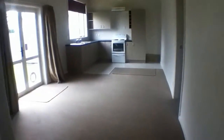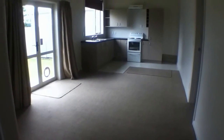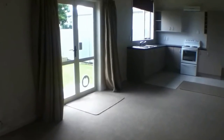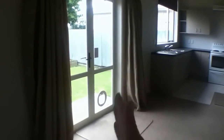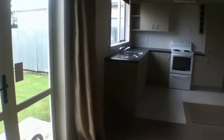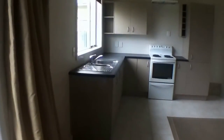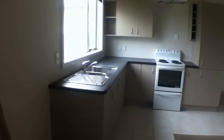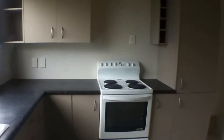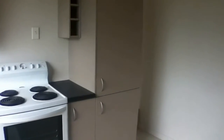Coming back out of the bathroom I'll show you a shot of the living room. It is your kitchen and lounge combined. As you can see, there are the French doors I mentioned before which open out onto the small deck. Down the end here we have a nice modern kitchen with plenty of cupboard space.